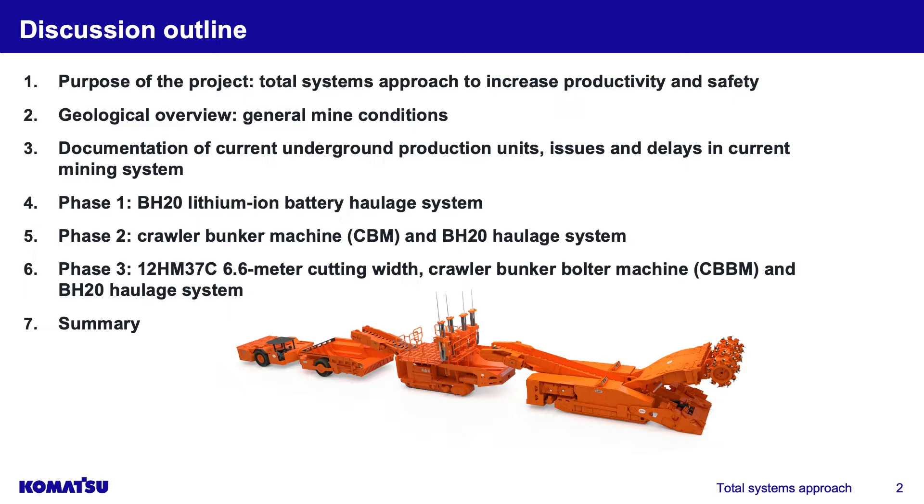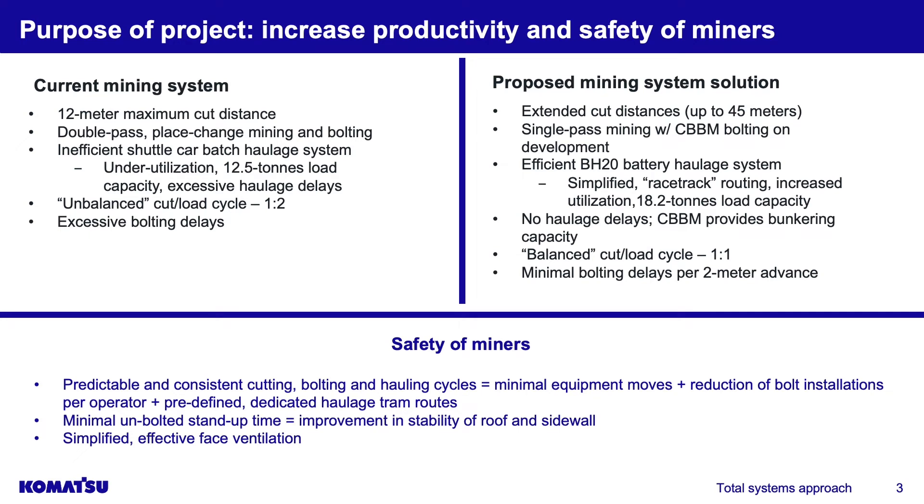We'll look at phase one where we're going to look at a BH20 lithium-ion battery hauler. Phase two is a crawler bunker machine with the BH20 haulage. Phase three we're going to put in a wide head 6.6-meter wide machine miner, add a crawler bunker bolter machine and the BH20 haulage. Then I'm going to run through a summary.